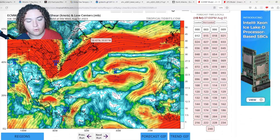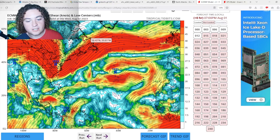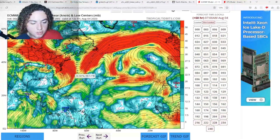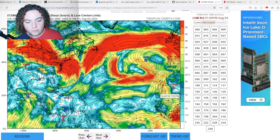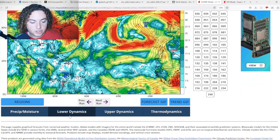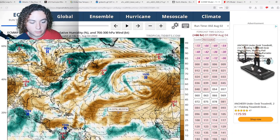Overall, shear is on a downward trend that will continue as we move forward. Showing the European model shear forecast: starting around August 4th, from the main development region all the way to the Gulf of Mexico, we have a huge decrease in wind shear. I want to cross-check this with moisture, because moisture is really the key — with all the dry air currently in the Atlantic, it's basically our last line of defense, and once that falls apart it's open season.